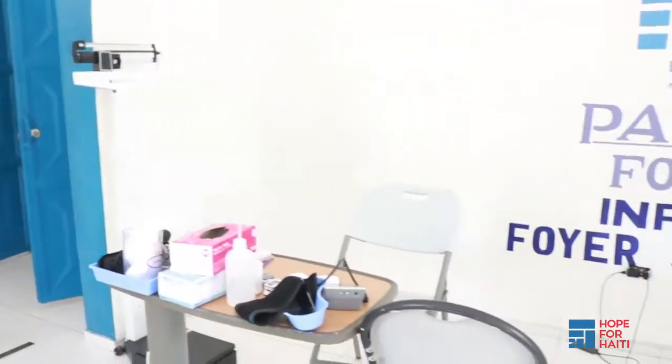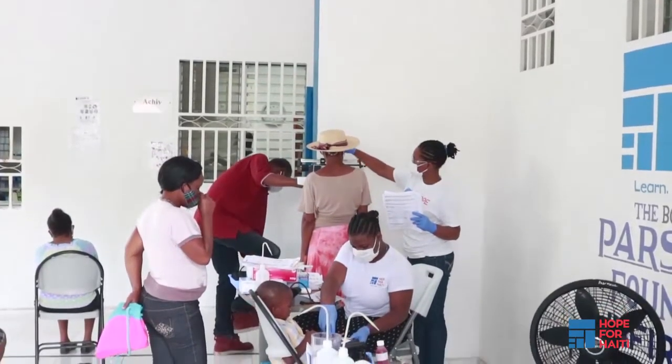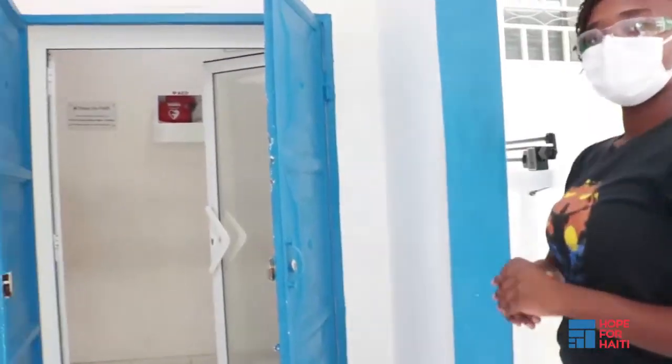We normally take vital signs inside, but due to COVID-19, we are doing vitals outside to keep our staff and patients safe. Our nurses will call each patient and take their vital signs before they go inside.